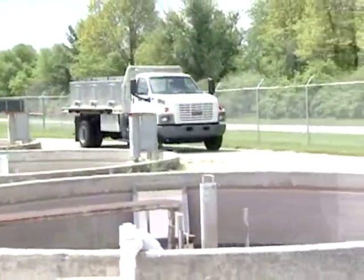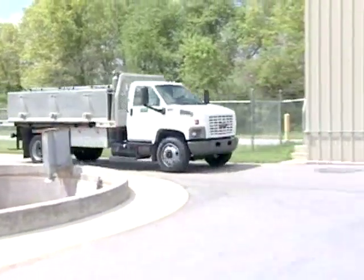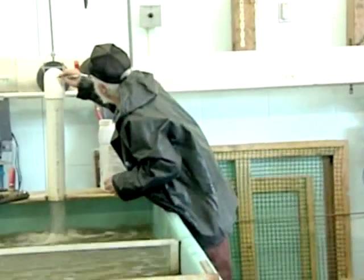As fish are harvested, they are generally placed into a special transport vehicle or fish hauler to then head to market or on to the next production phase.